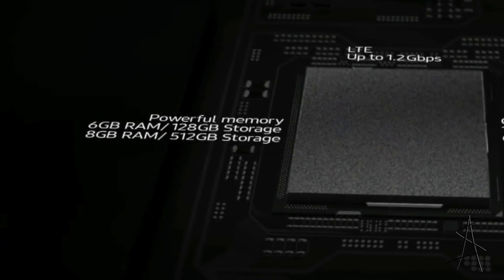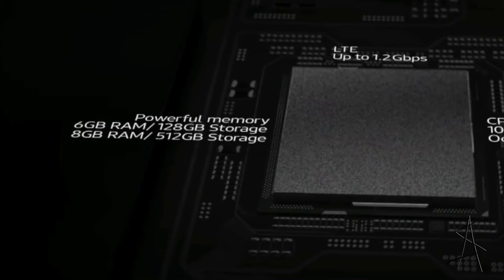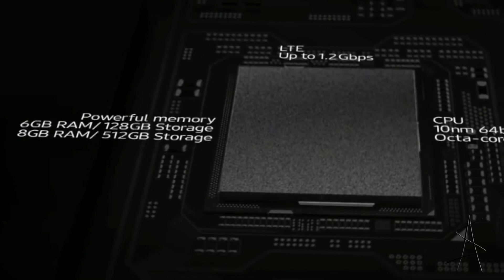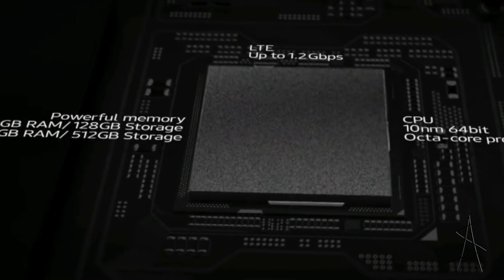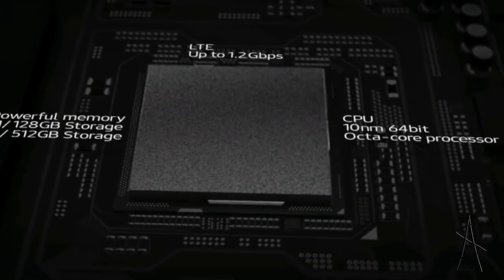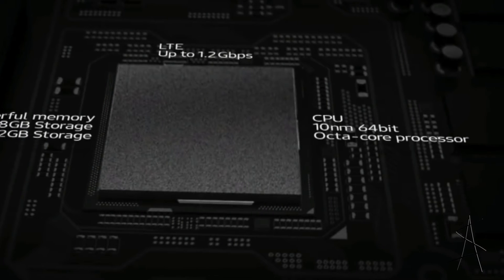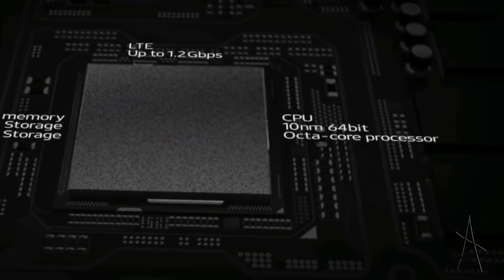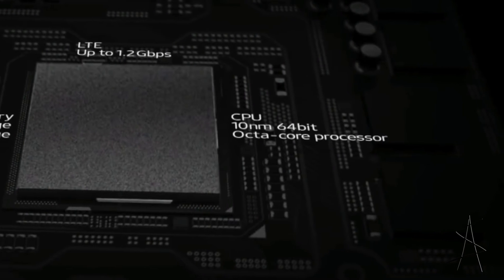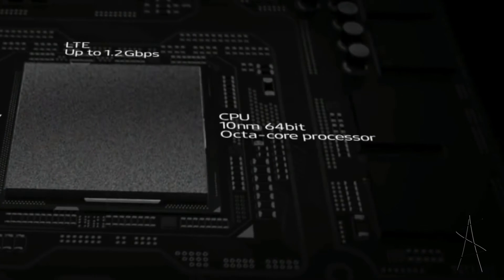The phone comes in two configurations: there's the six gigabytes of RAM with 128 gigabytes of storage, and there's the eight gigs of RAM with 512 gigs of storage. Both phones come with the Qualcomm Snapdragon 845, which is the latest Qualcomm processor, and it's meant to be super fast.